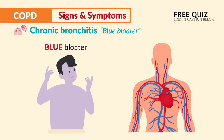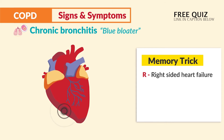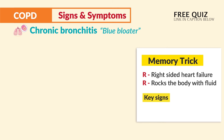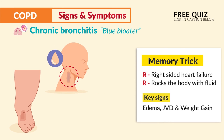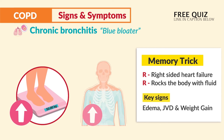This makes the body big, bloated, and swollen — hence the name blue bloater. The memory trick: think R for right-sided heart failure as R for rocks the body with fluid. The key signs are edema, JVD, and weight gain. For weight gain, just think water gain, as the body gets rocked with fluid from this right-sided heart failure.